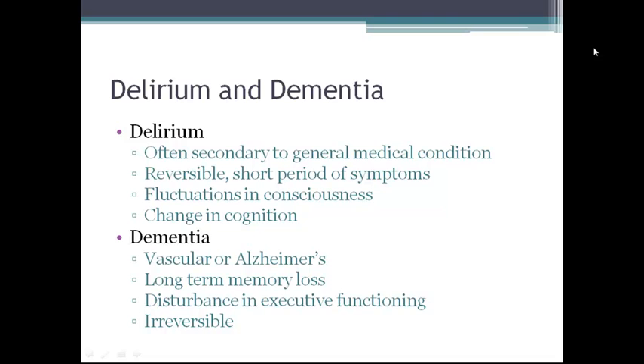Push pause and watch the video 'How to Recognize Delirium.' Delirium occurs secondary to a general medical condition, is reversible, and causes fluctuations in consciousness and changes in cognition which develop over a short period of time. Dementia is usually of the vascular or Alzheimer's type. It is characterized by long-term memory loss, disturbances in executive functioning, and is irreversible.